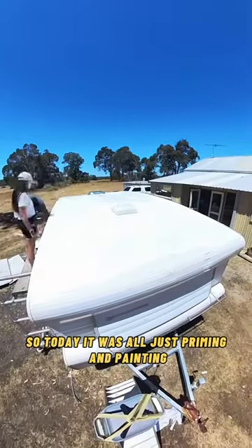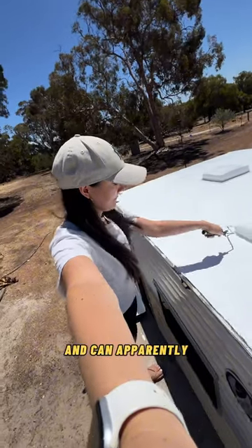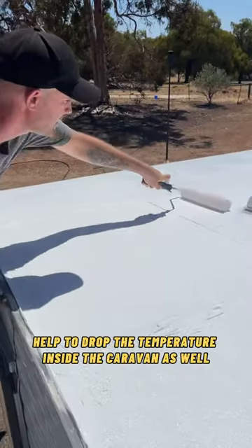So today it was all just priming and painting. We got this pack here where the top coat is going to help seal the roof further and can apparently help to drop the temperature inside the caravan as well.